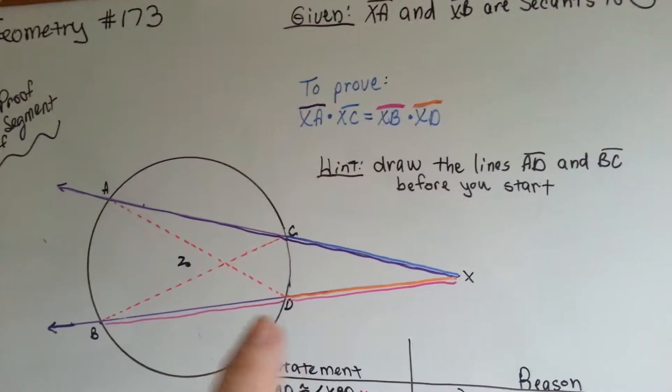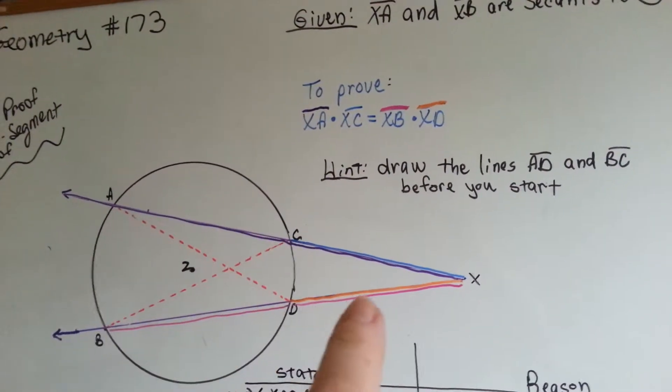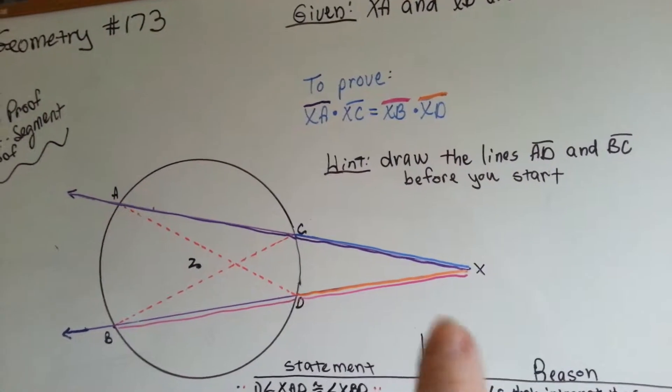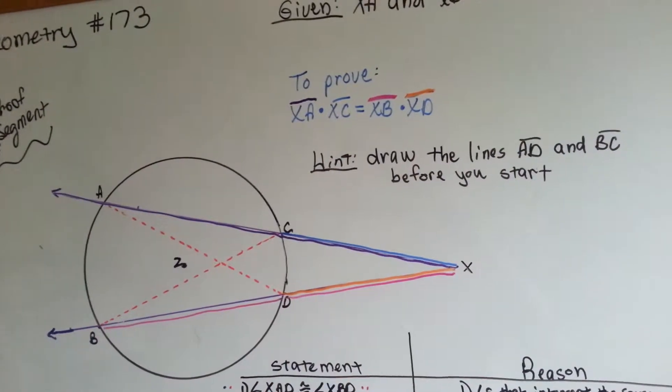We need to prove that AX, the purple one — it's got a purple line above it — times XC, this blue one, is equal to the pink one, XB, times XD.